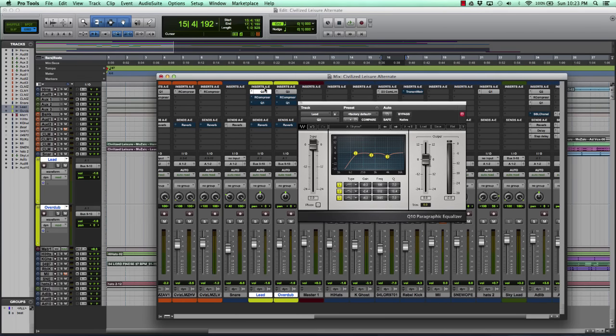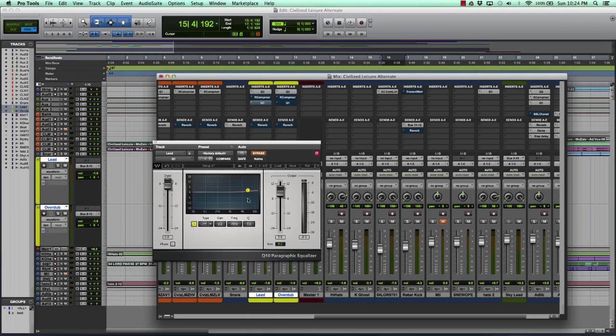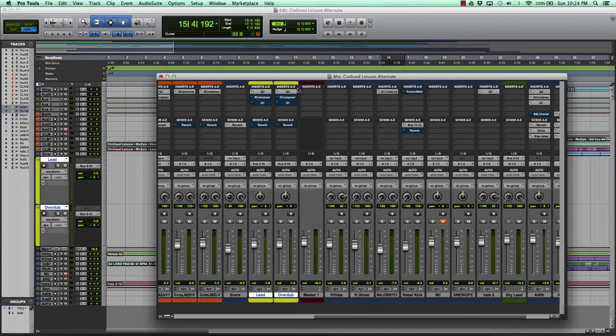Generally whenever I'm working on a vocal track I like to start off with subtractive EQ, meaning you don't add things you don't like. For example, for this third band I increased at 3695 Hz — you strictly subtract and bring frequencies down. Then I bring in the compressor, level all the volumes out, add a little gain, and after that I hit the additive EQ, meaning I'll add frequencies to try to hit a certain tone. Then I send it off to whatever buses I need.